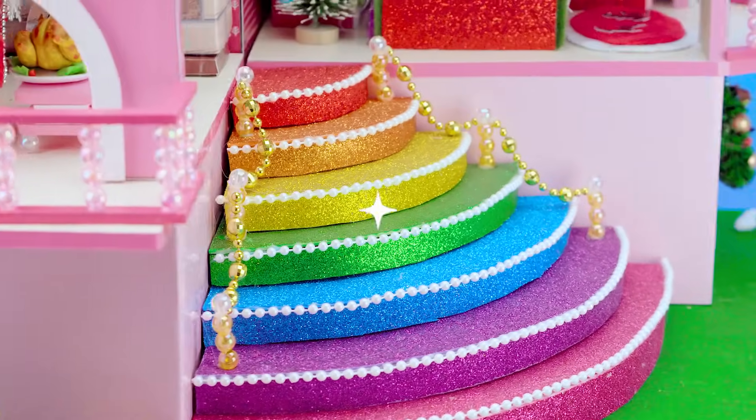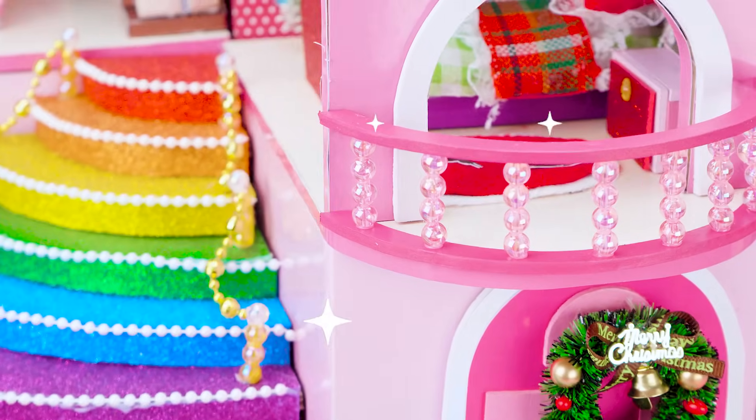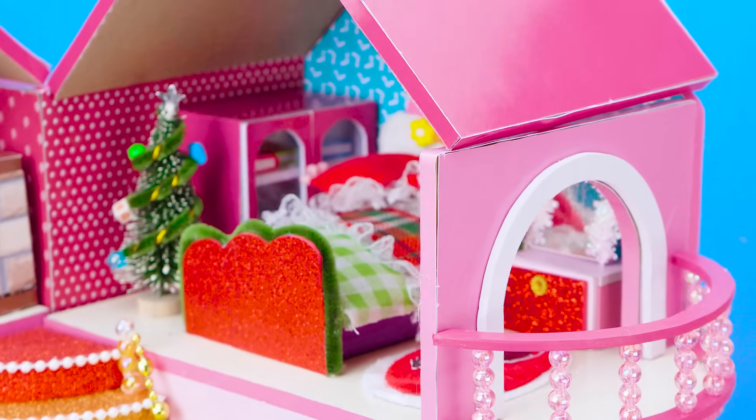The Christmas palace house is completed. I really like this. Thank you for watching my video. If you have any ideas for the next house, let me know in the comment, DA House. Don't forget to share and subscribe.